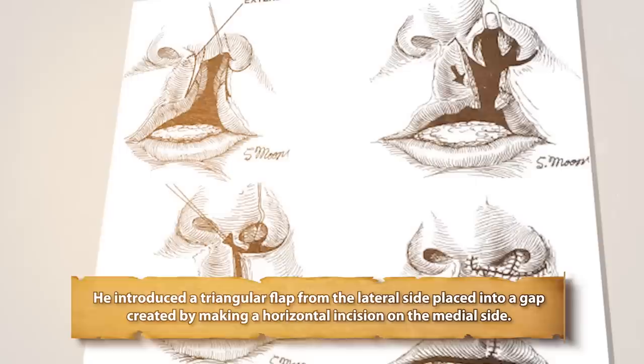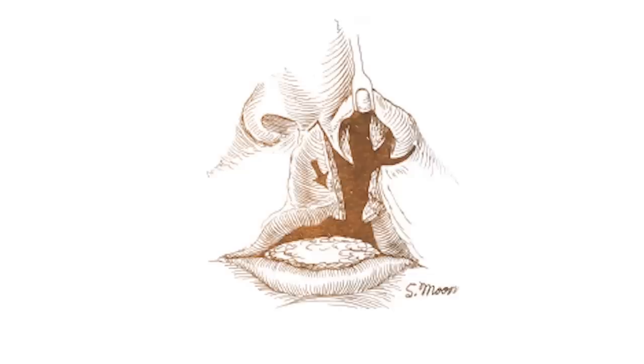Even better results were made possible by experimenting with cartilage and bone grafts. In 1844, Muralt, a French surgeon, further advanced cleft lip surgery. He introduced a triangular flap from the lateral side placed into a gap created by making a horizontal incision on the medial side. This broke up the linear scar and introduced additional tissue in an attempt to lengthen the lip.